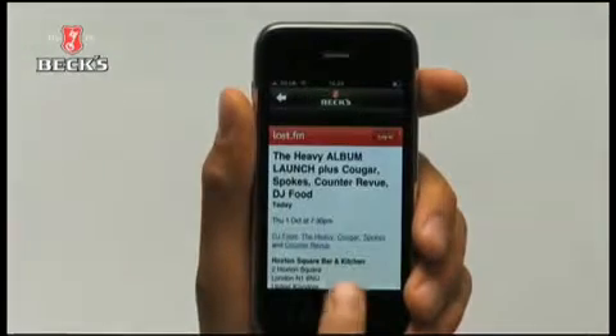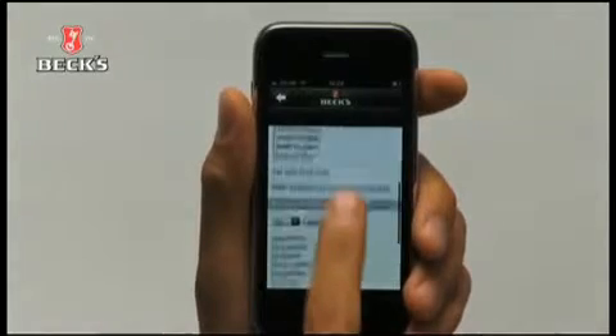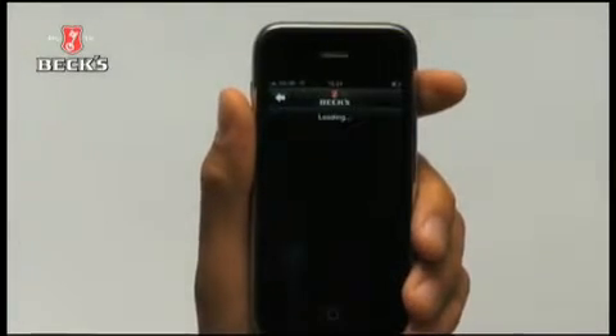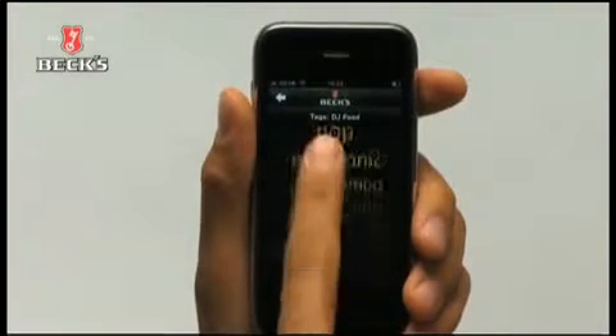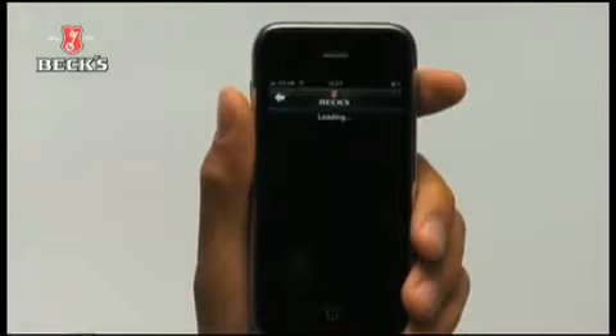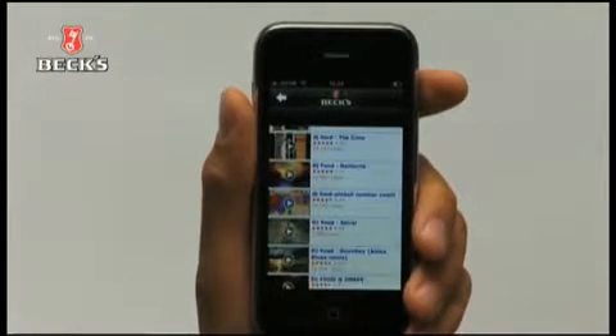You can find out gig details, information about the artists, and watch the videos on YouTube.